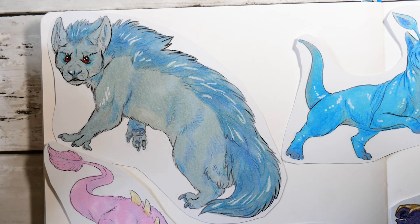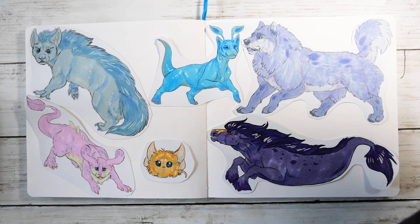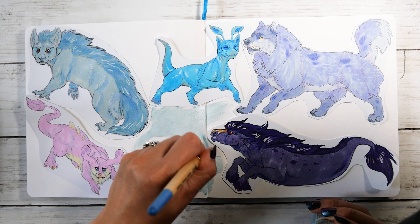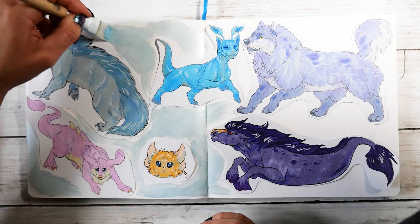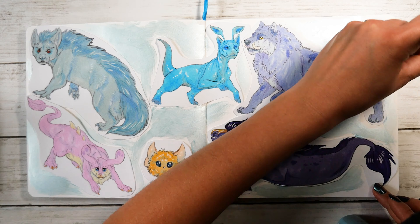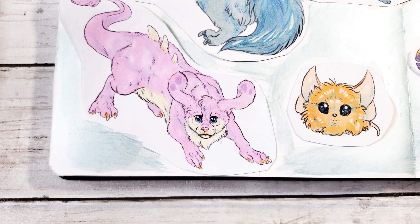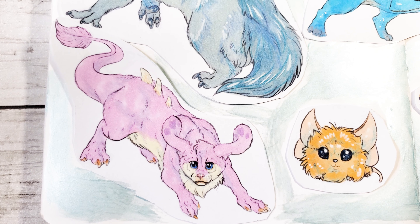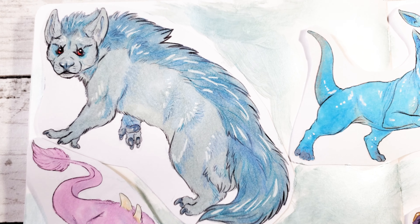These days Neopets is nowhere near as bustling as it once was, but I'm so glad that it's still around. Most of its current player base are adults like me who have come back for the nostalgia, and it's so cool to be able to log into this early 2000s time capsule and play with little sim creatures who are even older than my dog. If any of you played or still play Neopets, I'd love to hear from you in the comments. Let me know what kind of Neopets you had and if they were painted any special colors, and if you remember your login info, those pets are probably still waiting for you — they're probably starving.